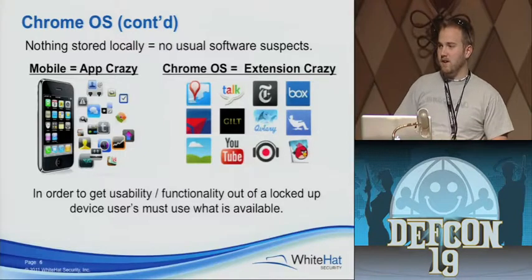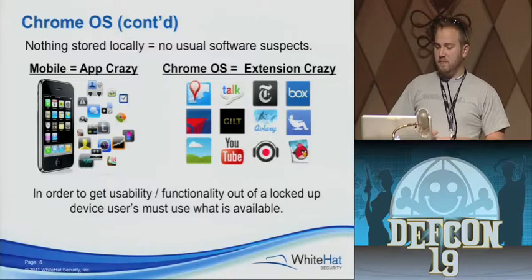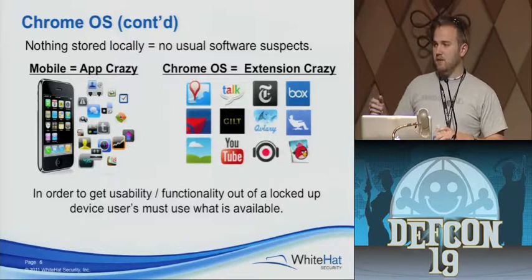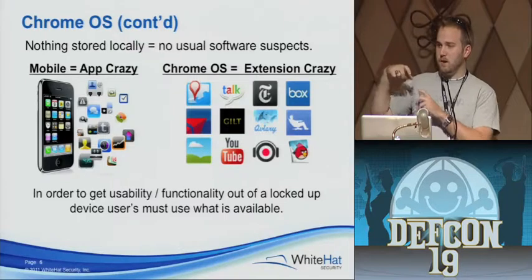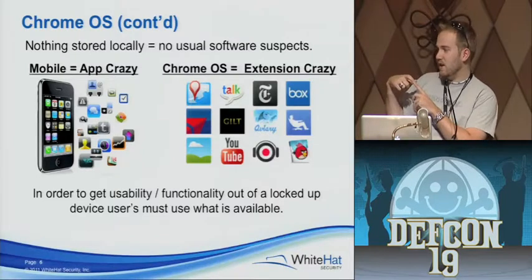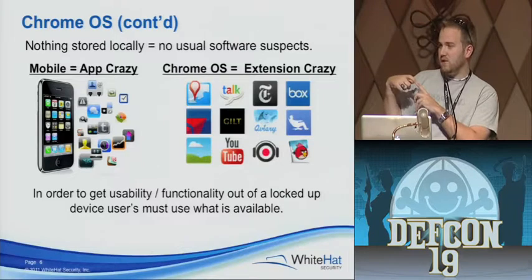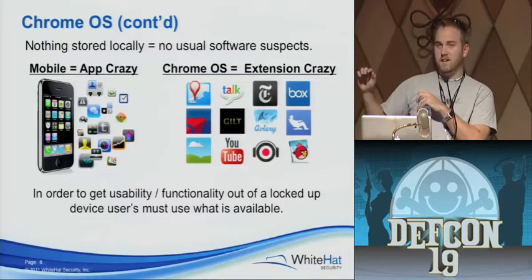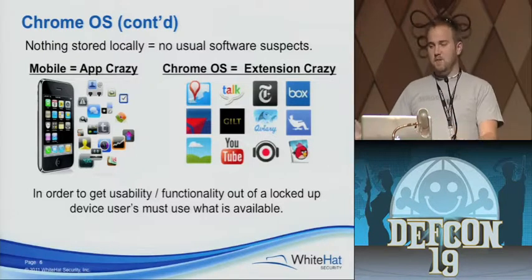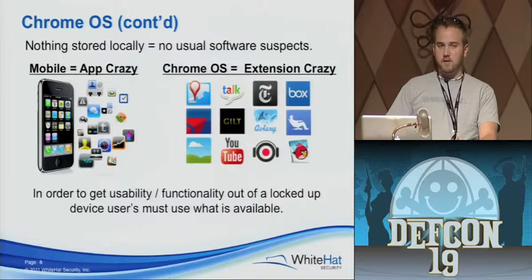People go app crazy — you gotta download a bunch of different things. Those of you who have iPhones and have installed all these apps — how many of you have seen the permission warning that comes up? 'This app is going to have access to your GPS location, your call history, your text messages, your social security number' — all that kind of things. Who's hit cancel because of that pop-up box? Oh, not enough of you. This is DEF CON, come on.